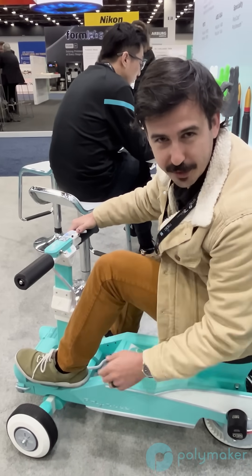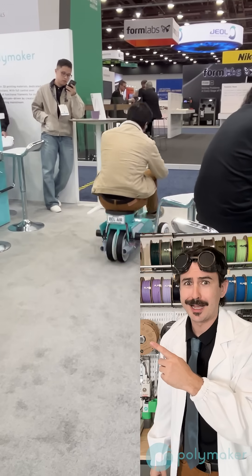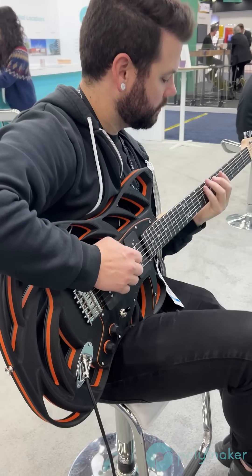Fun fact: did you know you can 3D print your own go-kart out of just regular old PLA? That guy is really handsome. Did you know you can make a guitar out of 3D printing?